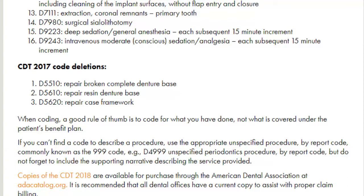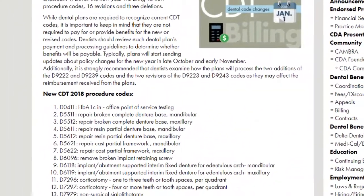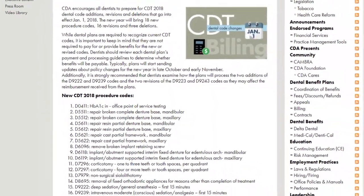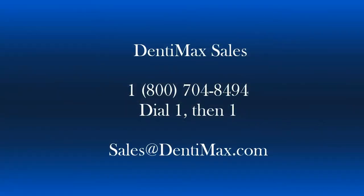I'm going to have the link for this website in the description of this video, but that's just a quick overview. Don't forget, we do offer the new CDT codes to our Dentimax customers, and it does go directly into the software. Please feel free to give us a call to get those purchased. The phone number is 1-800-704-8494, dial 1 then 1, and that will get you through to our sales team.